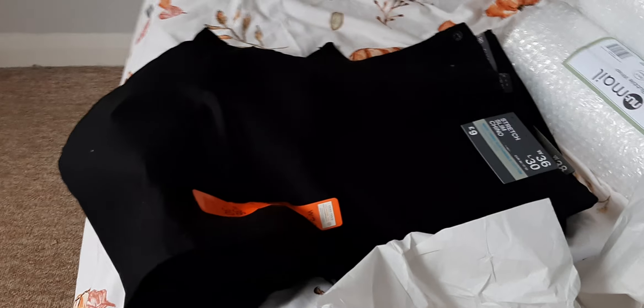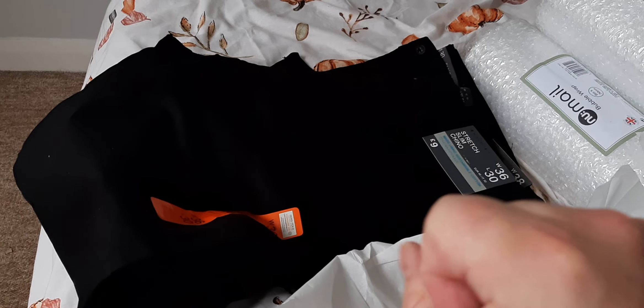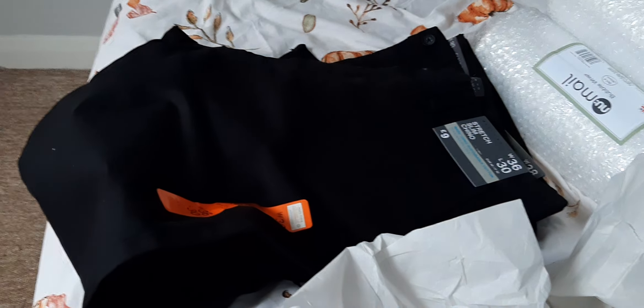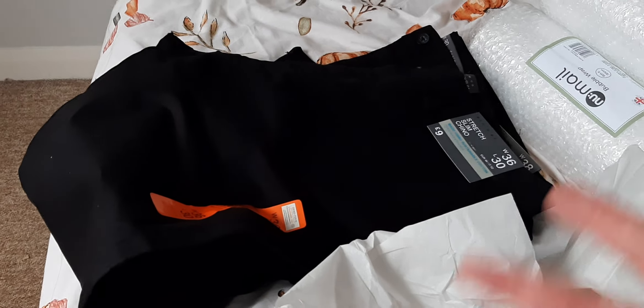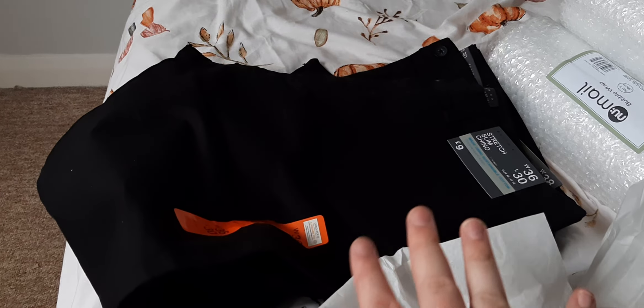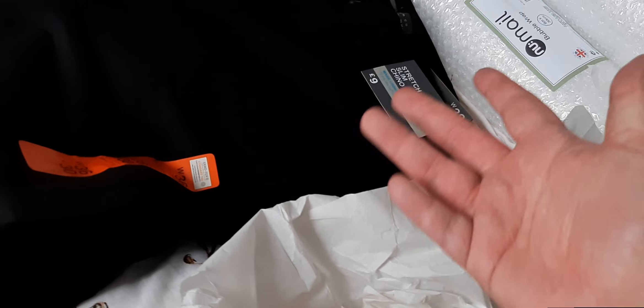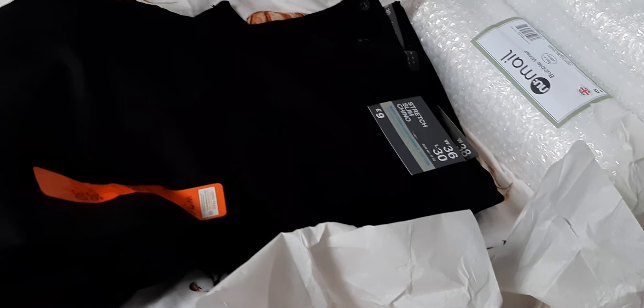I picked up two different sizes of some black slim chinos. It's my best friend's wedding — we've just come back from our hen do and it's her wedding on Halloween weekend. So yes, I need some black slim chinos for my outfit. I've got two different pairs; I'll try them on. If either of them fit I'll take the other one back, and if not I'll take them both back.